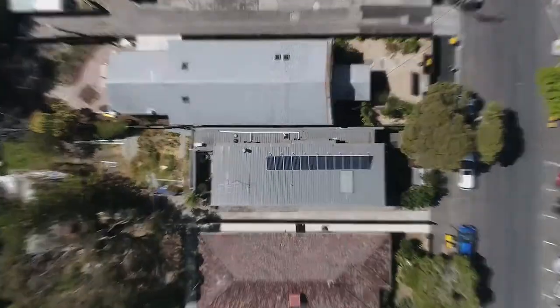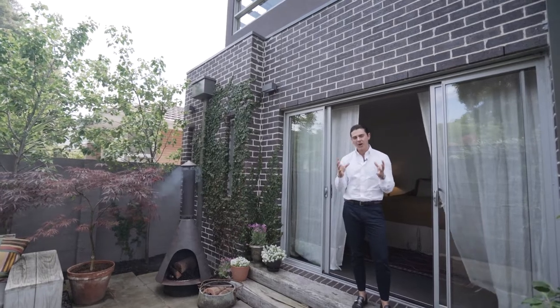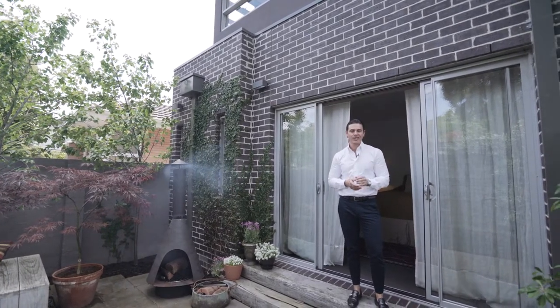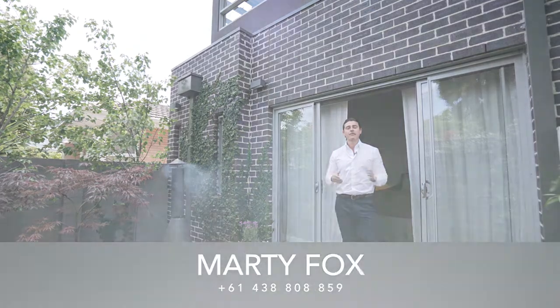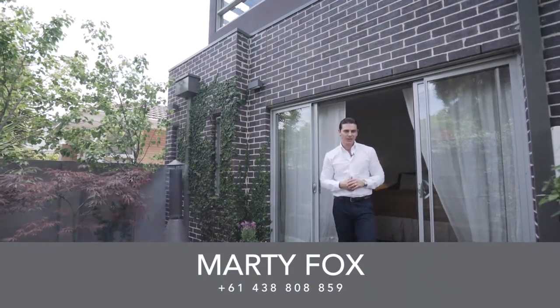And what seals the deal, ladies and gentlemen? Well, quite simply, this home just has soul. It's so hard to convey through camera, but I can assure you the moment you come down here you'll know exactly what I mean. My name is Marty Fox from White Fox, and myself and Zoe Cherry look forward to meeting you soon.